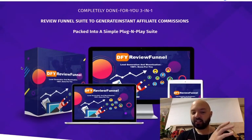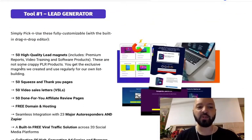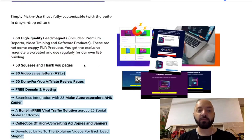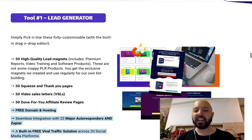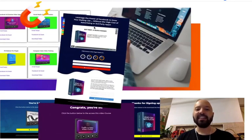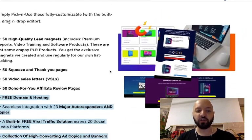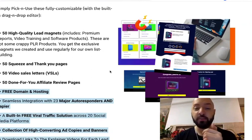Victory fixes the lead generation issue — building your list — with DFY Review Funnel, which comes with 50 high-quality lead magnets, 50 squeeze pages, 50 video sales letters, and 50 done-for-you affiliate review pages. Everything is hosted by the software itself, so you don't need to buy a domain name or a URL. Getting people to sign up to your email list is easy because you have 50 different sign-up forms, pages, and videos — all hosted.